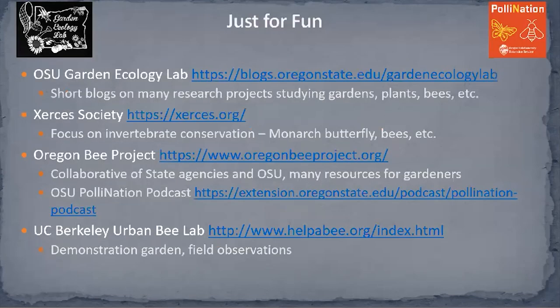If you're still ready for more ideas, here are some additional resources. The OSU Garden Ecology Lab is where lots of research is done, and they write short blog posts about ongoing research. Pollination is a podcast from Oregon State, usually about half an hour, with researchers on a variety of topics related to bees — very interesting. And don't forget the Xerces Society, a nonprofit focused on invertebrate conservation that is heavily involved in western monarch butterfly population efforts and does extensive work on bees.